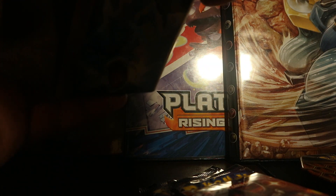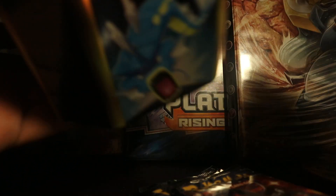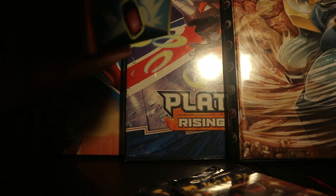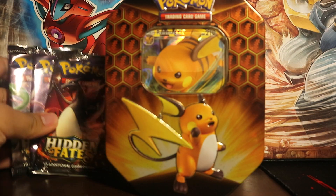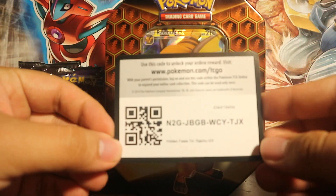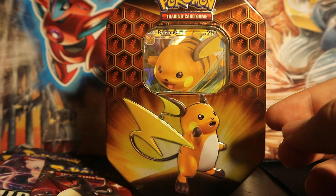Only because the last time I opened these Hidden Fates packs I got somewhat average pulls. I didn't get the worst pulls — like, I got shinies. Granted, one of my Gible shinies wasn't that good, it was like an error pack apparently. Here is the code card for you lovely people. I think this unlocks the Raichu GX.